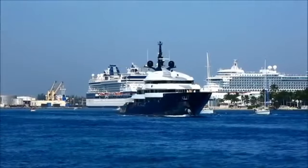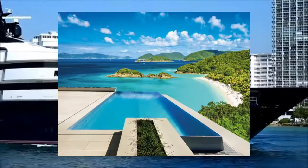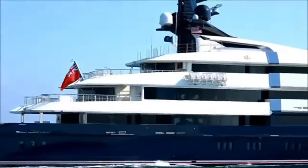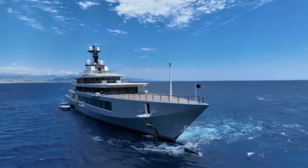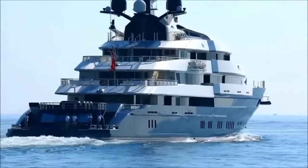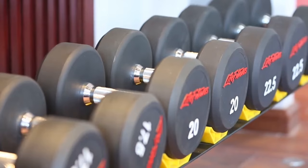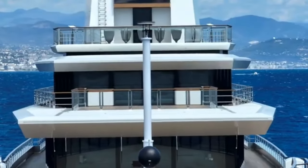Seven Seas isn't just big — it's packed with more features than a special edition DVD. There's an infinity pool: swimming on the edge of the world with views that'll make your Instagram followers weep with jealousy. Seven Seas also has its own movie theater, because when you're Steven Spielberg, you need a full-blown cinema experience even in the middle of the ocean. This floating palace also has a gym and a helipad, because sometimes you can't be bothered with boats to get to your boat.